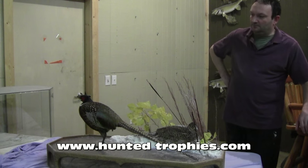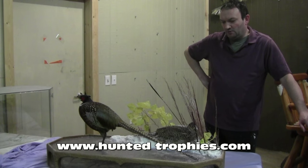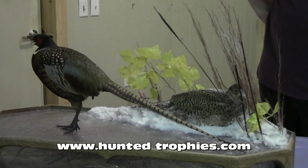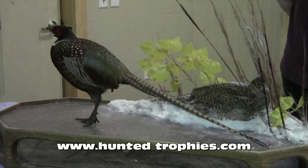Hi, my name is Matt Koob. I'm a taxidermist from Sioux Falls, South Dakota. I've been doing it about 20 years and Ralph Tuchens and I have decided to put some videos together for educational purposes on his website, hauntedtrophies.com.